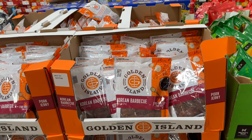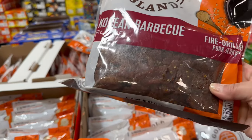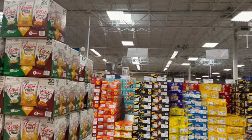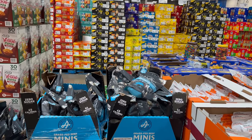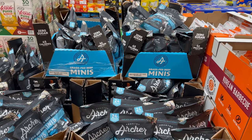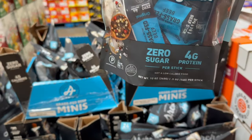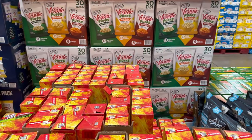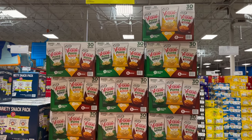Korean BBQ Recipe Pork Jerky by Golden Island — 16 ounces for $14.98. Here's another instant savings: Mini Bee Sticks Country Acres, 24 count of 0.5-ounce bags. They were originally $14.48, you save an additional $3.50, bringing it down to $10.98.